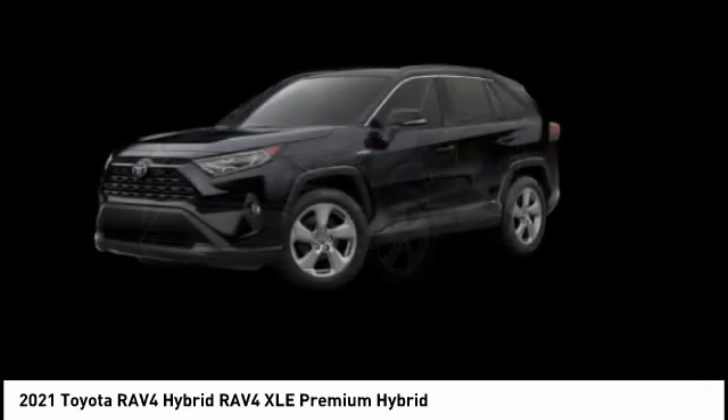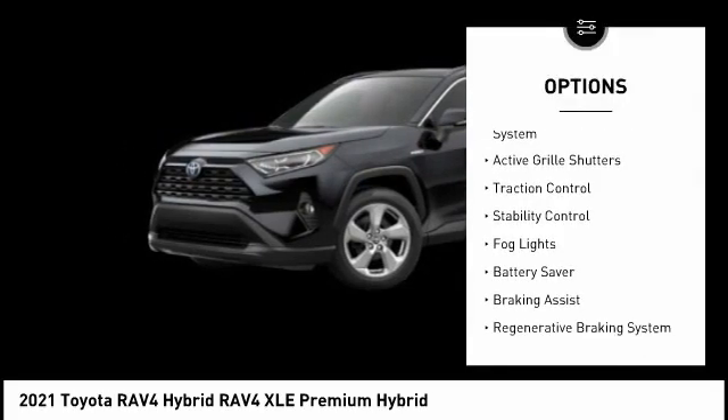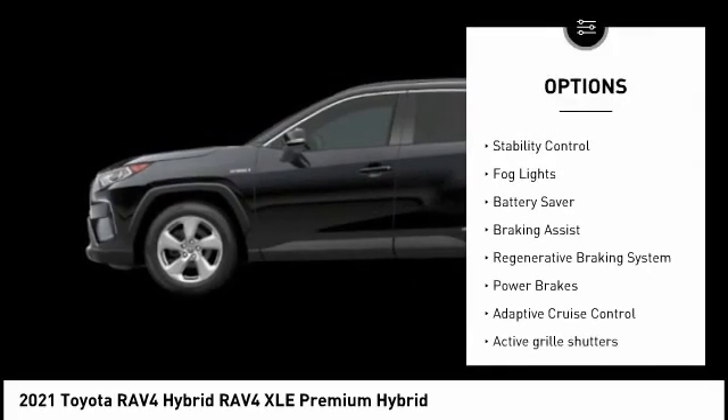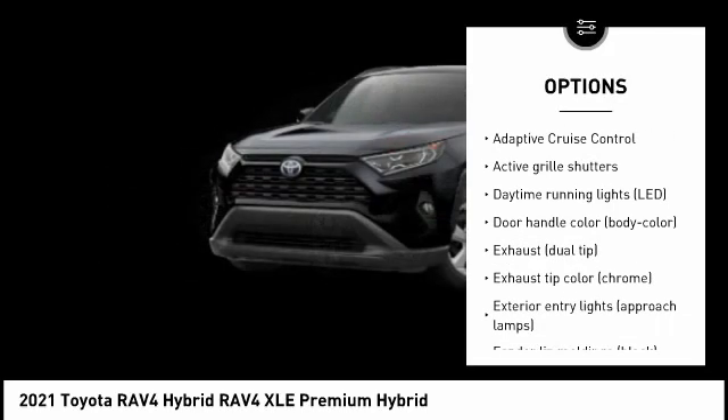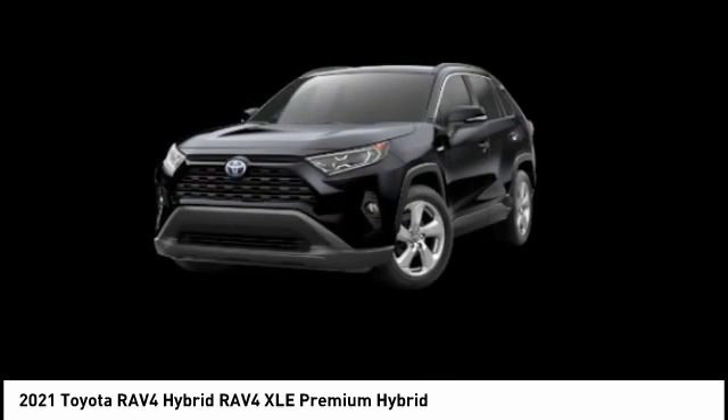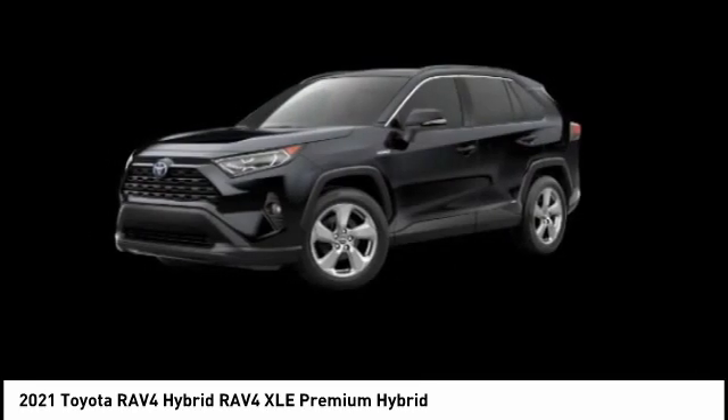Here are some of this vehicle's great options: tire pressure monitoring system, active grille shutters, traction control, stability control, fog lights, battery saver, braking assist, regenerative braking system, power brakes, and adaptive cruise control.